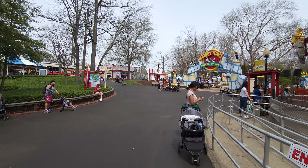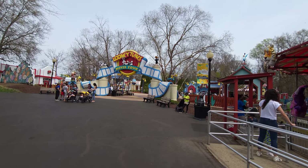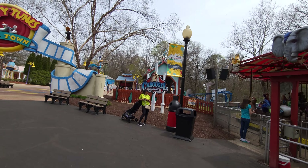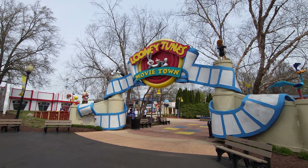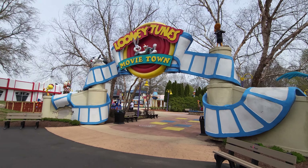Hey everybody, this is Paul at the 125 Roller Coaster Challenge over here at Six Flags America at the Looney Tunes Movie Town section. So we're going to explore this here. As soon as you get in, right here's the main drag. As soon as you get in there, you have antique cars called the Great Race, which is a fun little ride here.